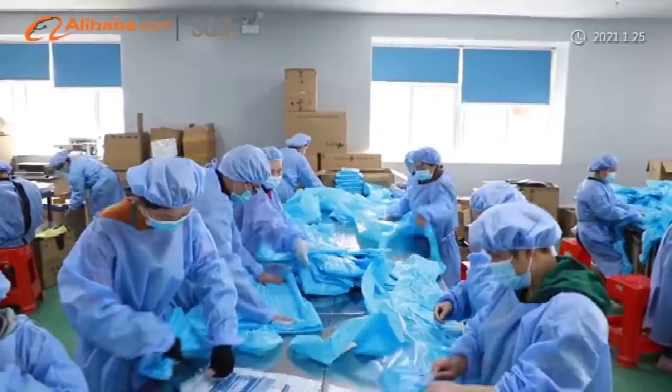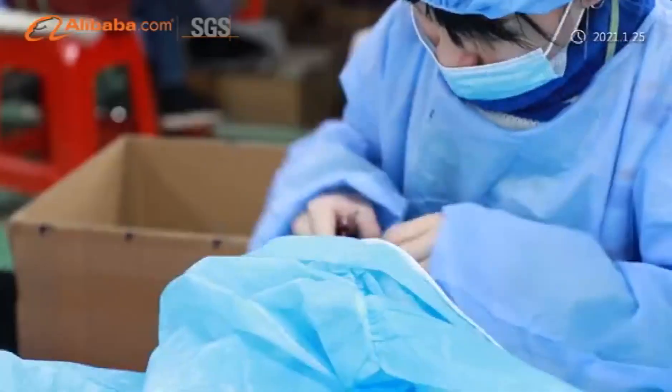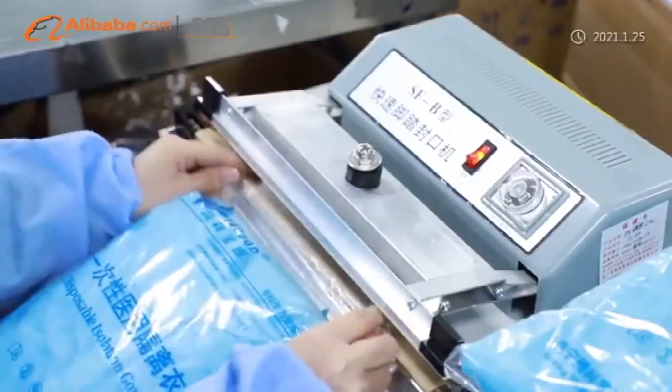OEM and ODM orders are all welcome. In April 2020, TechBaud was successfully approved as one member of the National Double White List for Medical Protective Clothing Exporter.